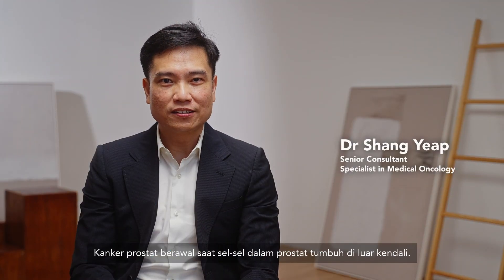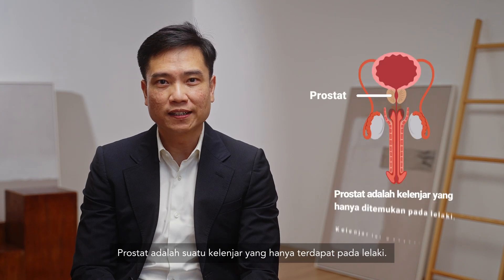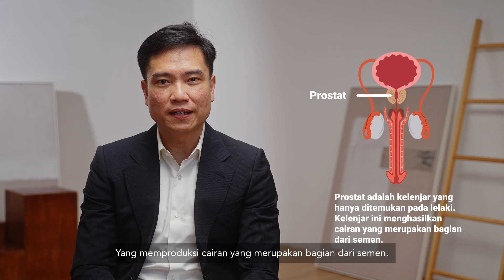Prostate cancer begins when cells in the prostate start to grow out of control. The prostate is a gland that's found only in males. It makes the fluid that is part of semen.